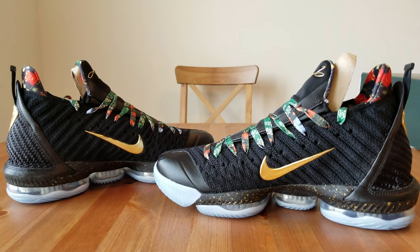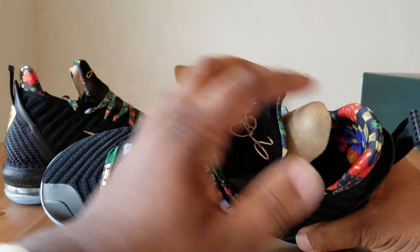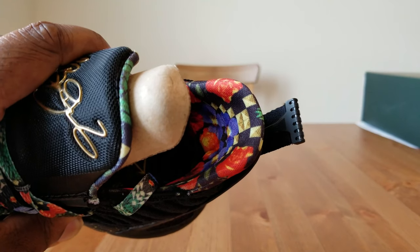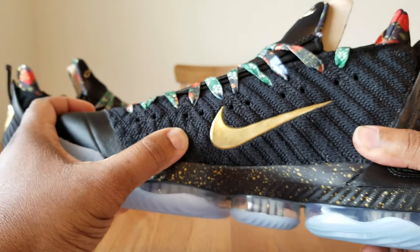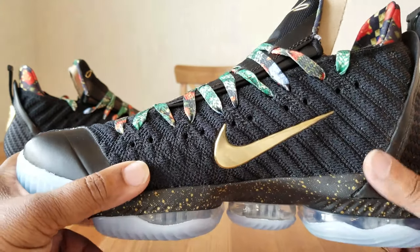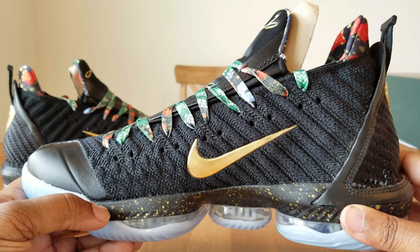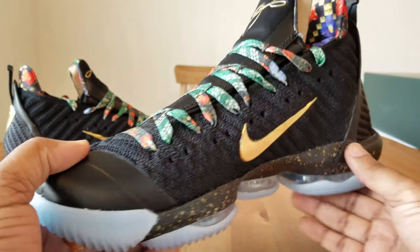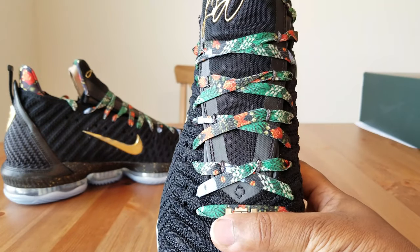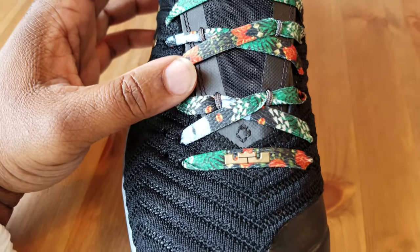With the Watch the Throne colorway, I'm instantly getting a Chinese New Year theme vibe — similar to what we saw on the Jordan 12 — with that red, gold, and checkered pattern. You've got battle knit here, which I really like. I liked it on the 15s and I like it on the 16s too, though the 16s have a lower profile — more of a mid than a high shoe. You can see the mesh material coming up underneath the laces to the tongue, with a signature on the tongue, and the lace pattern really gives off that Chinese New Year feel.